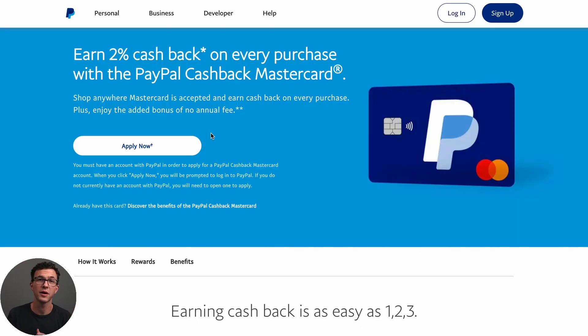Card number five is the PayPal Cashback Mastercard — another card with 2% cash back, no annual fee, and no other perks. Now let's move on to a few cards that have higher cash back but in specific categories. If you have high spending in the areas we talk about, these cards might be worth checking out.